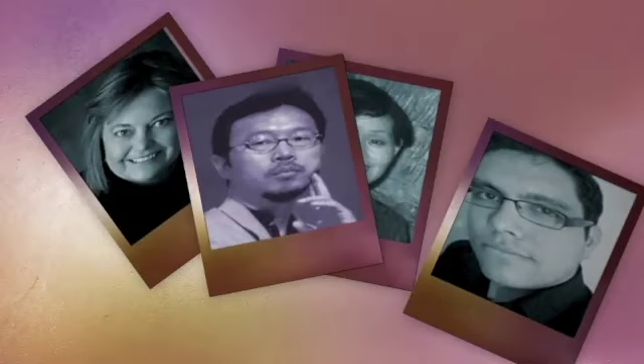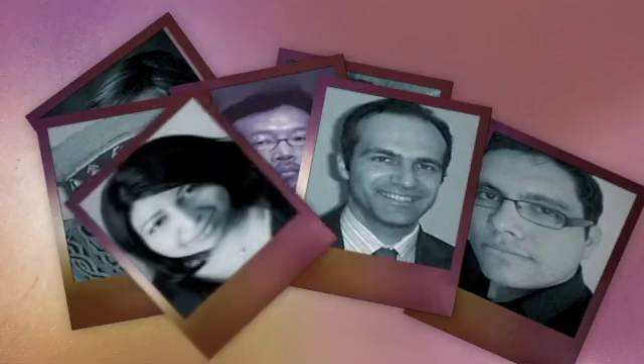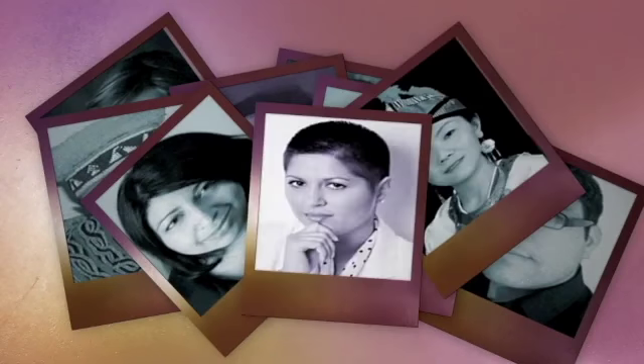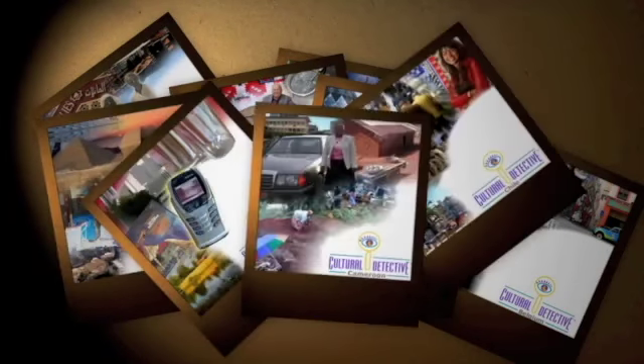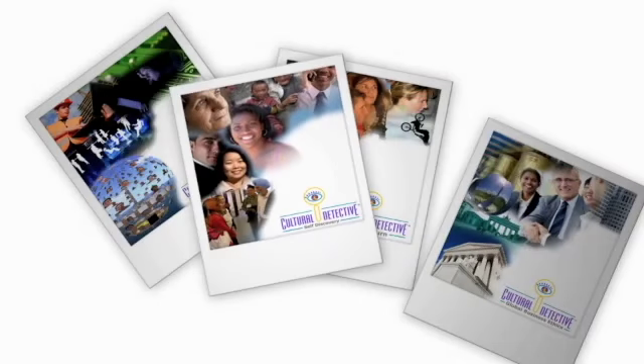Over 100 intercultural experts living and working all over the world collaborated to make these learning and global effectiveness tools seamlessly customizable to your industry, your organization, and your product. Ready-to-use materials covering hundreds of cultures, industries, and job functions provide just-in-time flexibility, anywhere-anytime delivery, and minimal preparation time to use effectively.